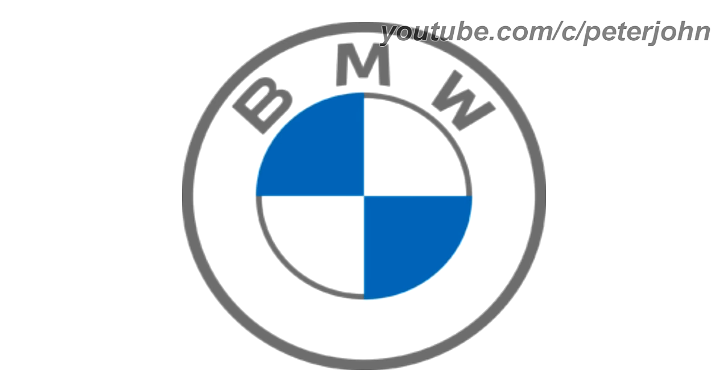2020 to the present, the logo is now 2D. The circle is now white and the text is now in grey text. Here is a commercial.